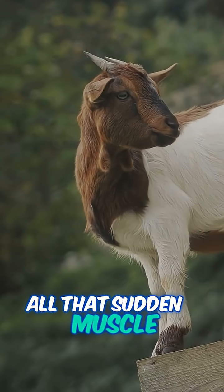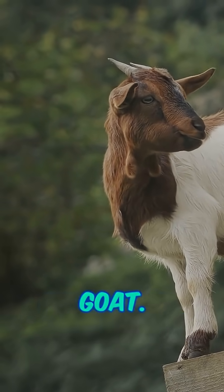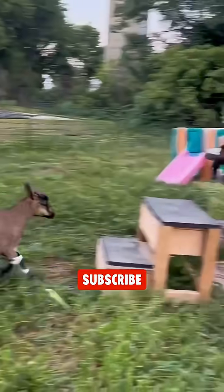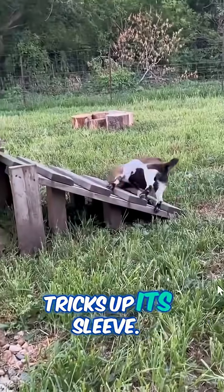Fun fact: all that sudden muscle action makes myotonic goats extra buff compared to your average goat. So next time you see one of these goats take a tumble, just remember — it's not fear, it's science. Nature's got some weird and wonderful tricks up its sleeve.